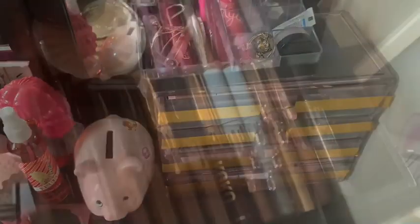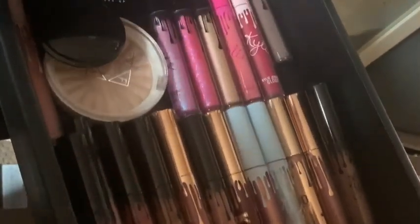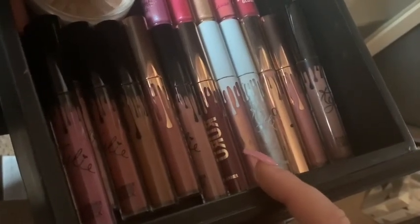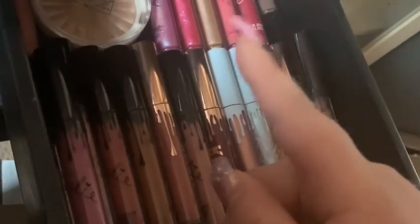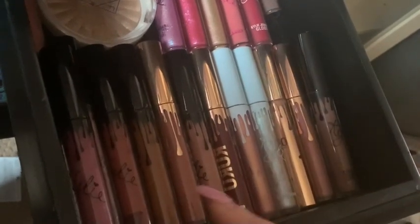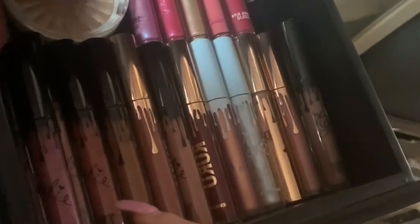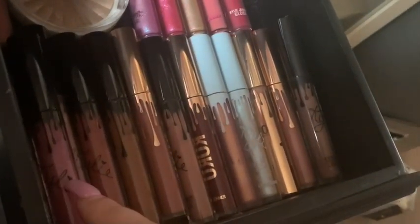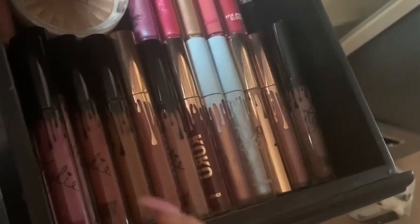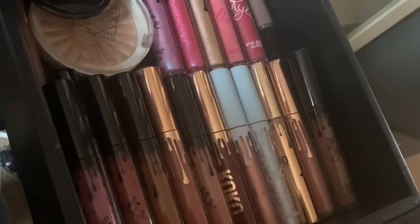Let's move to the best drawer in the whole world — this is my Kylie drawer. We've got some Ofra Cosmetics highlight, Ipsy highlights, the Khloe collection, the Christmas collection, and the Birthday collection from 2018 and 2019. We've got the regular lipsticks — like Boy By — we've got velvets, mattes, and glosses. We've got the summer collection over here and the glosses, like, bananas.